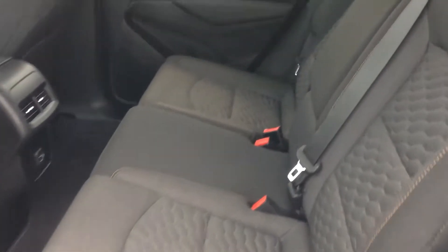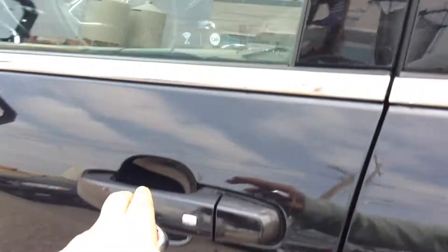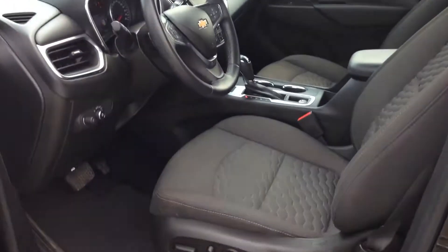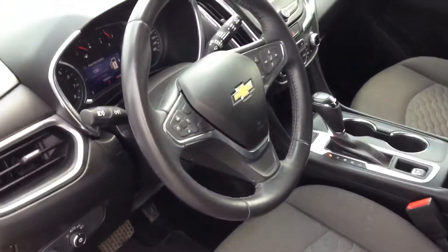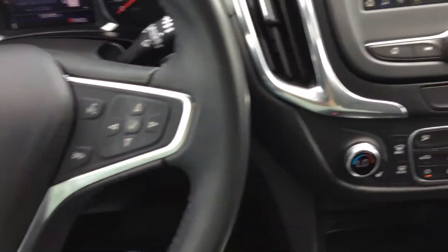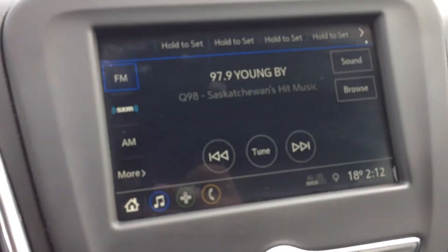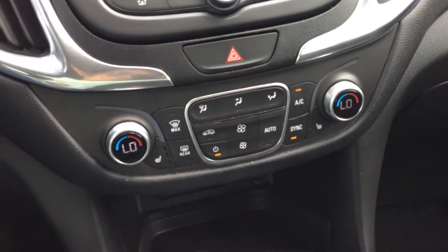Gorgeous black and grey cloth interior. Power driver seat. And you got your control 3 display center on your steering wheel. In your display center you got your Bluetooth and your radio. Got your heated seats and your dual climate control.